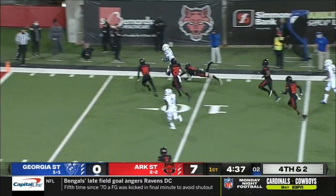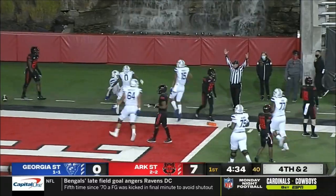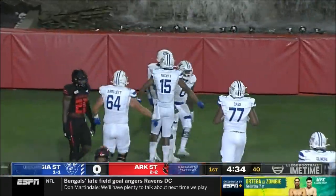Calling for a blocker, more than the two yards needed. And Quad Brown stretches — touchdown, Georgia State.